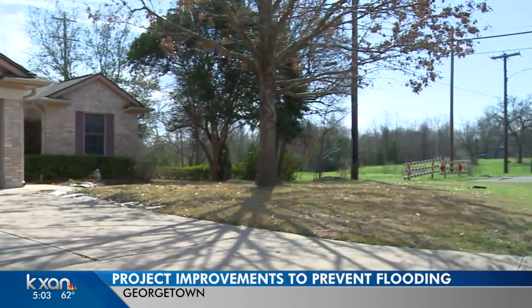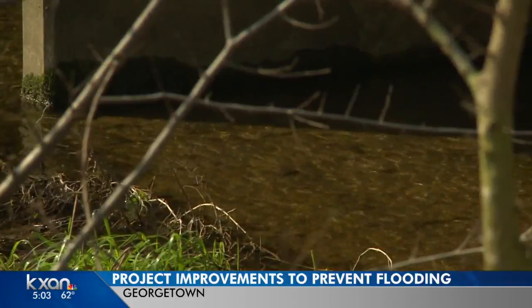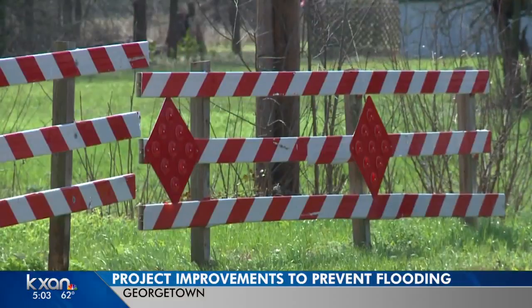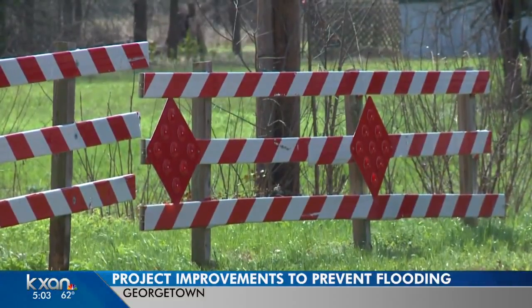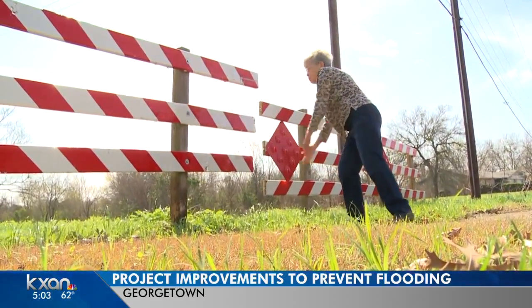Ranum lives in Smith Branch on the southeast side of Georgetown — the city's top priority to prevent future flooding. If there's some things that we can do to minimize the effect of those floods, then we want to do that, so neighbors don't have to worry. And I get a shovel and try to take the dirt out so that the water runs.